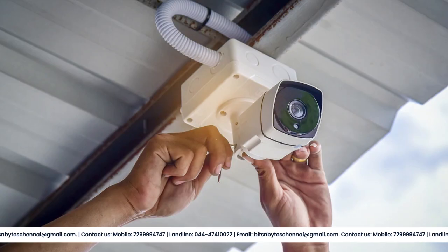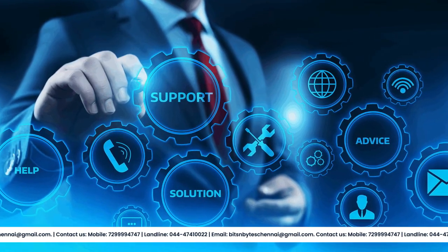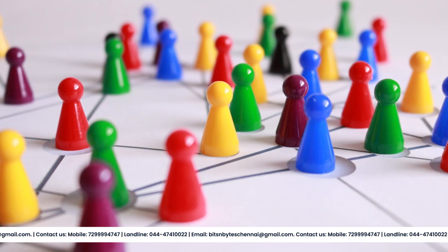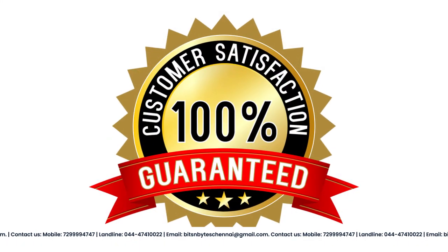Our systems are easy to install and use, and our knowledgeable support team is always available to assist you. At Bits and Bytes Computers, we believe that every home and business is unique, which is why we offer customized security solutions to meet your specific requirements.